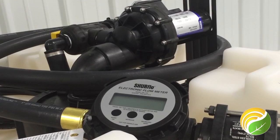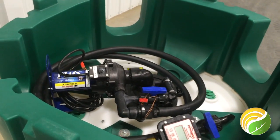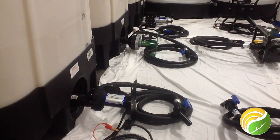The top brands from one source. FarmChem offers solutions for all your mini-bulk equipment needs, including a wide selection of mini-bulk tanks, drums, pumps, hoses, and replacement parts.